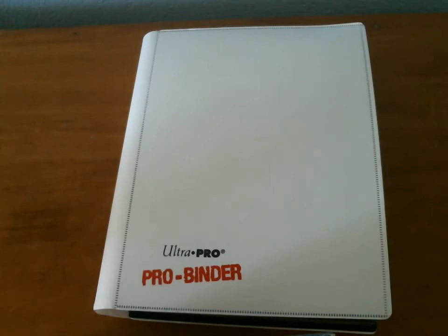Hi everyone, I am back with a brand new ultra rare sale binder for the month of June. I'm only going to do ultra rares. My last binder didn't do so well. So if you are interested in Commons, Rares, Holos, Reverses, Trainers, or Energies, please let me know in the comments section.